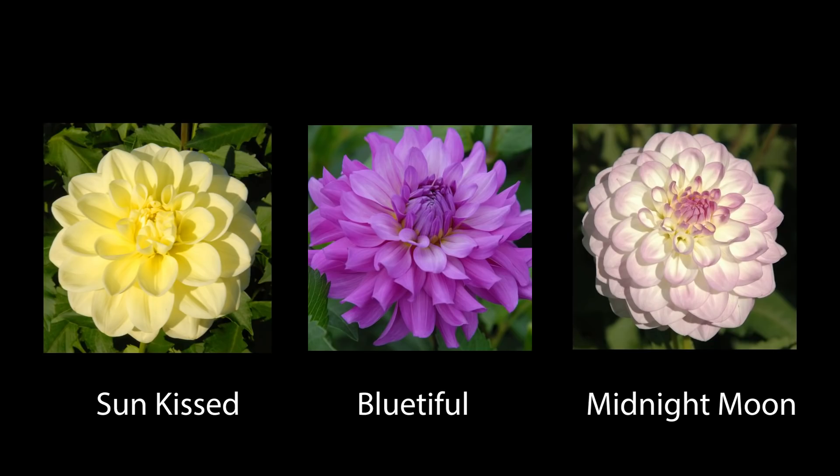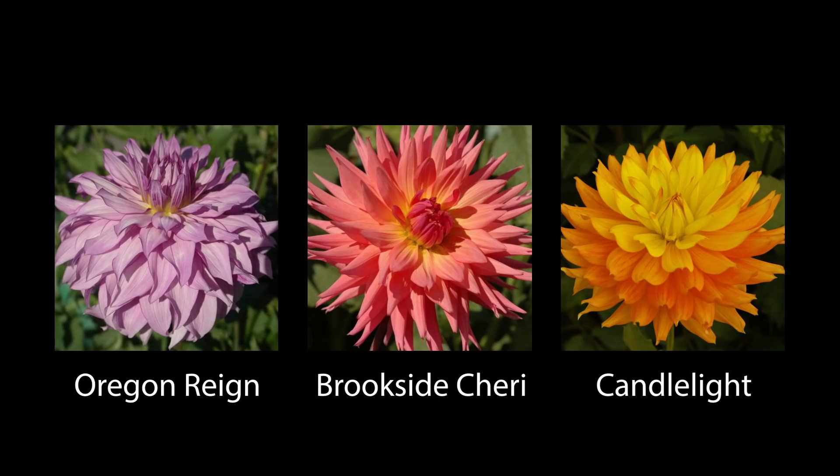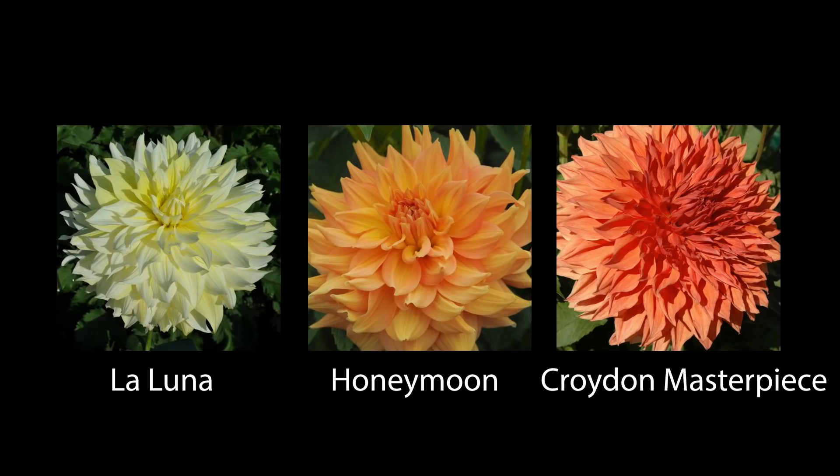Coming up on the next page, we have Sunkissed — a beautiful pale yellow — right next to Blue-tiful, which is this just lavender, lush deliciousness. And then we have Midnight Moon, which is beautiful white with pink creamy edges. Moving on, we have Oregon Rain, Brookside Sherry — look at those cactus petals — and then Candlelight. Look at how much this literally looks like a candlelight. I love it. La Luna, Honeymoon, Croydon Masterpiece. You'll notice that some of these are actually dinner plate size because these are just, you know, just to look pretty.